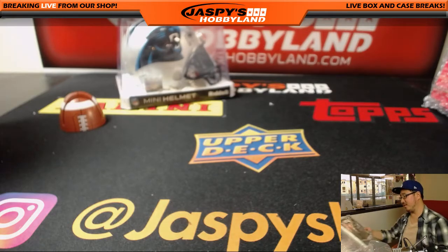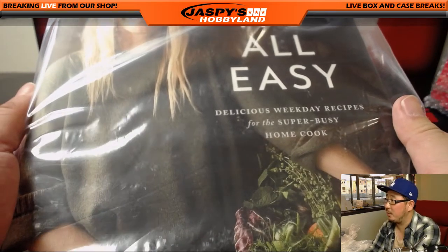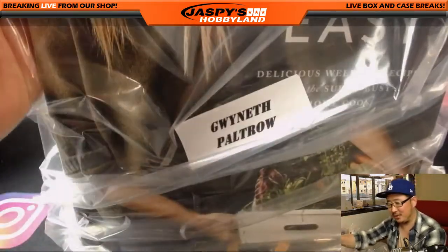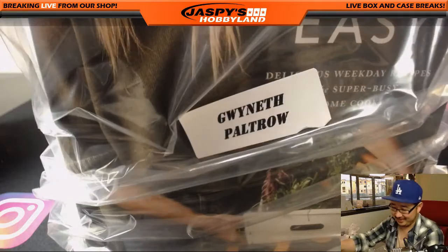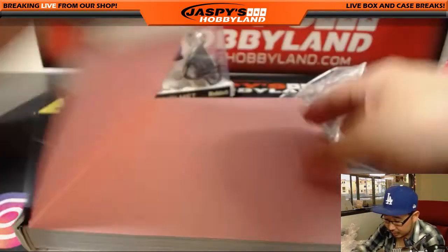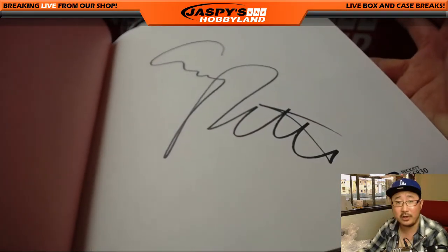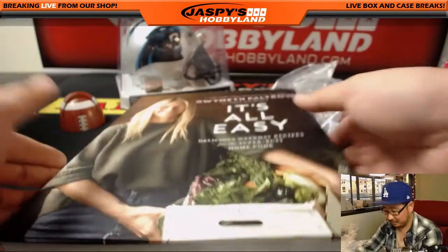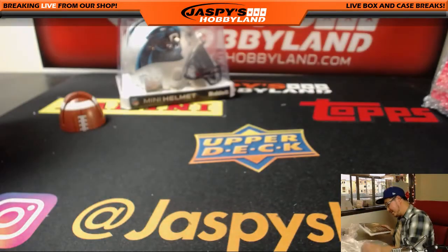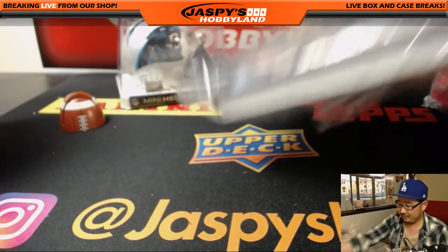Old Gwyneth Paltrow — in her book, "It's All Easy: Delicious Weekday Recipes for the Super Busy Home Cook." Not the biggest fan of Gwyneth Paltrow, but hey, she's a popular, famous figure. You got your Certificate of Authenticity and Gwyneth Paltrow's autograph right in here. Nice. It's all easy.